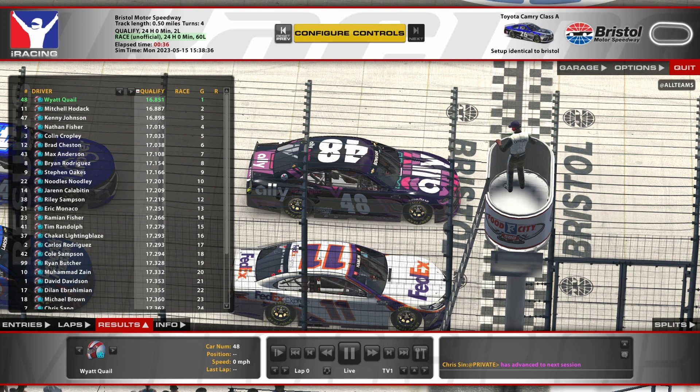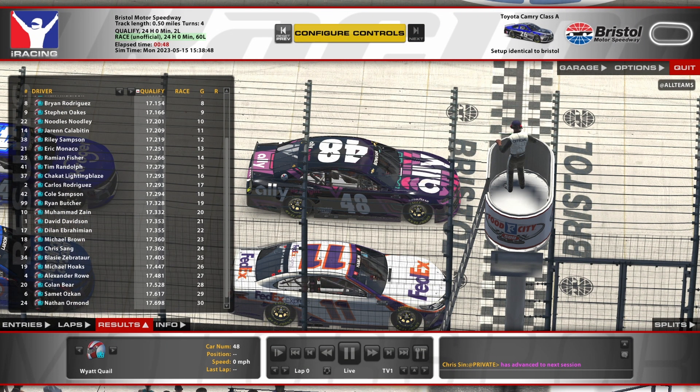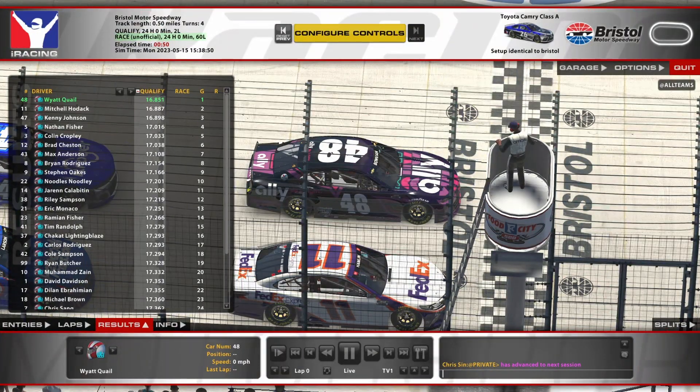Welcome everyone to Bristol Motor Speedway race number six. So why I call on pole for today's race. Here's the full qualifying results. All right let's take you to the start.